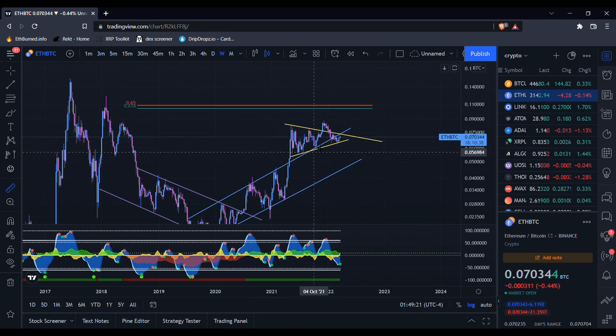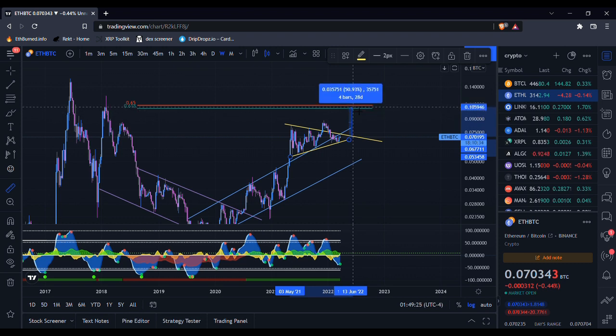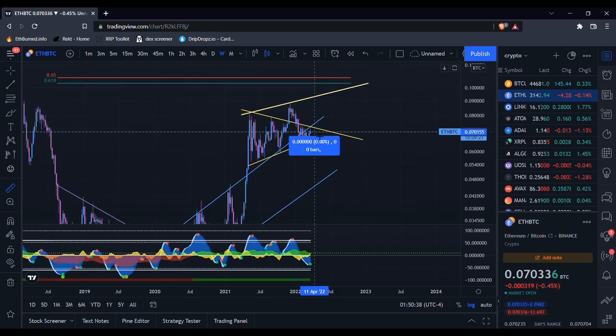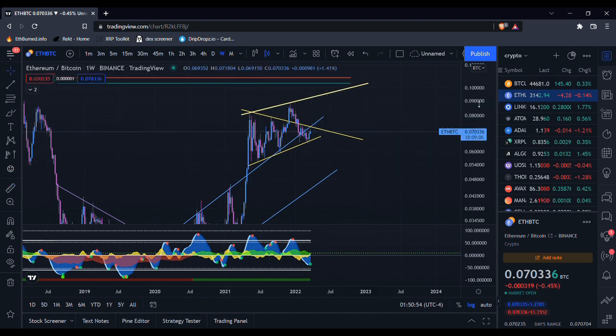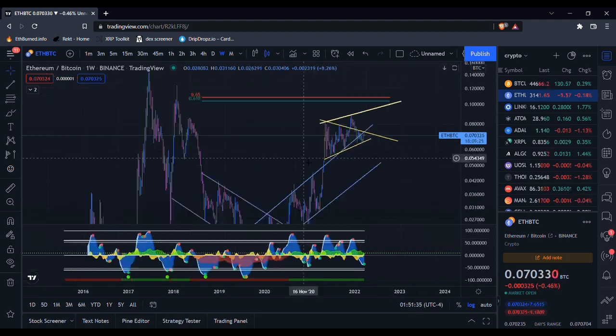If we are able to maintain this uptrend that ETH/Bitcoin has been on and hold this crucial support, we could make a run for some of these targets — like this golden pocket up here, which is about 50 percent above where we are right now. ETH could possibly come up another two to three percent to test the top of this triangle before getting rejected, or maybe come up about 30 percent against Bitcoin to sort of confirm this uptrend channel. There are a lot of possibilities.